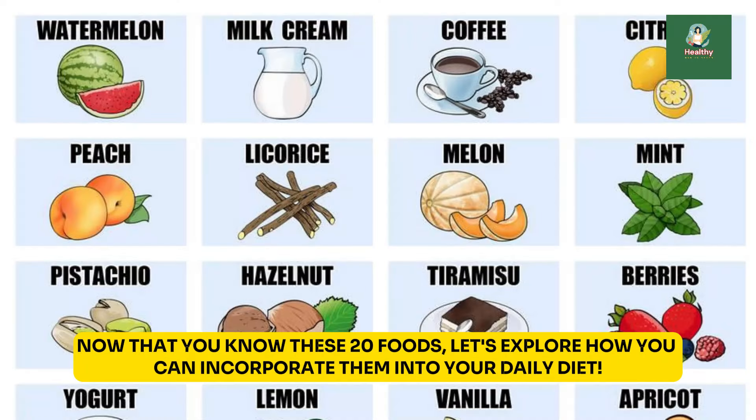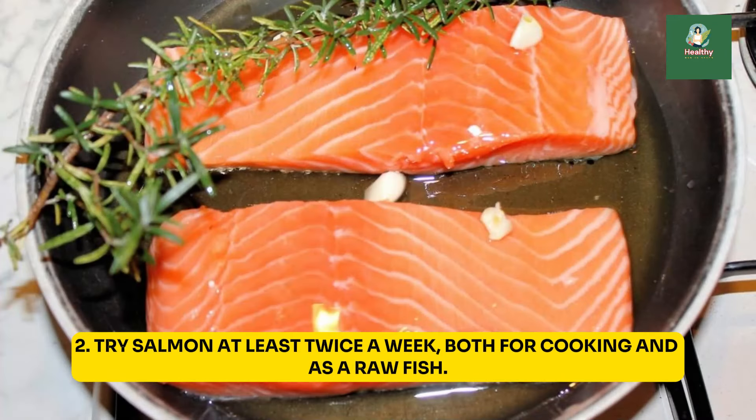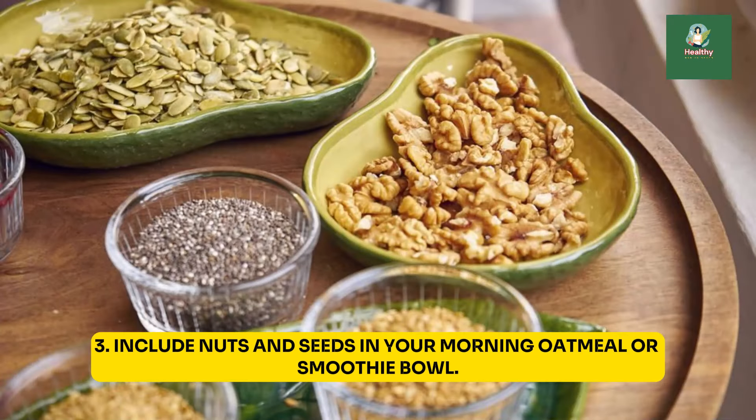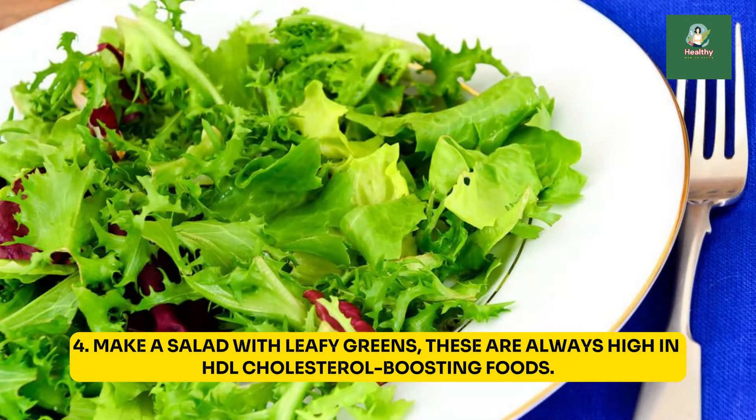Now that you know these 20 foods, let's explore how you can incorporate them into your daily diet. 1. Add avocados to your salads, smoothies, or use them as a topping for your eggs. 2. Try salmon at least twice a week, both for cooking and as a raw fish. 3. Include nuts and seeds in your morning oatmeal or smoothie bowl. 4. Make a salad with leafy greens — these are always high in HDL cholesterol-boosting foods.